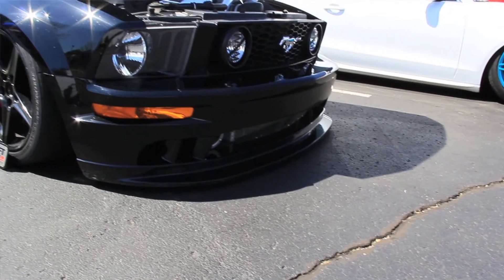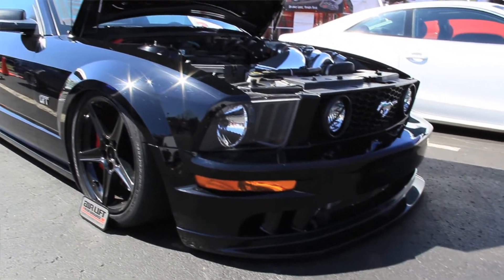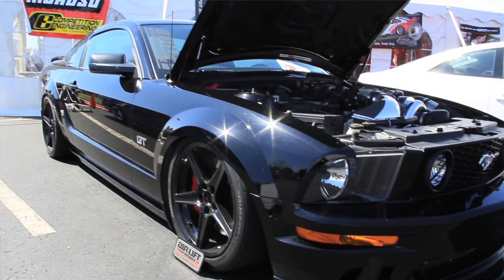Hi, my name is Bill Montgomery from the Airlift Company out of Lansing, Michigan. We've brought here to the Lane Show our 2005 Mustang GT, which is complete with an Airlift V2 control system, which is a complete digital control system.